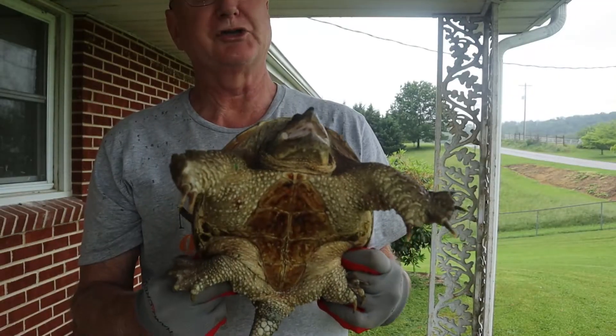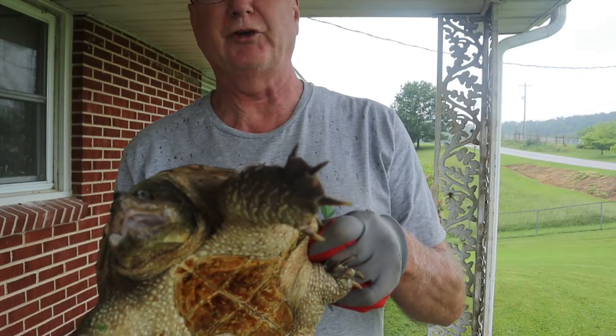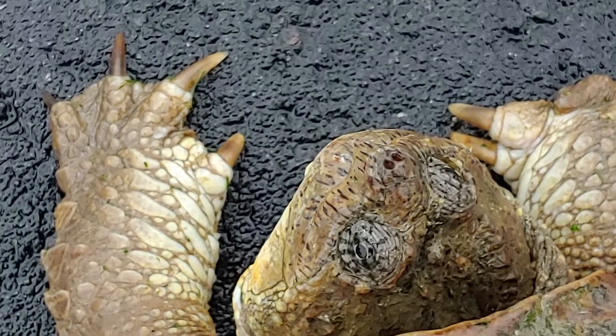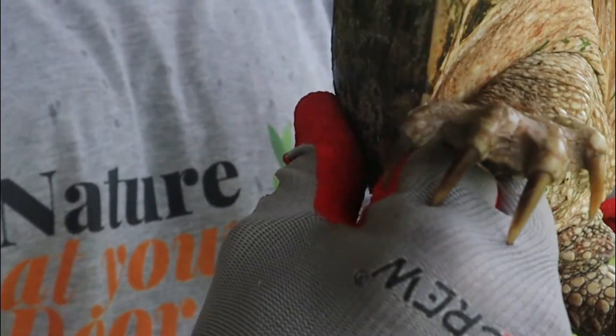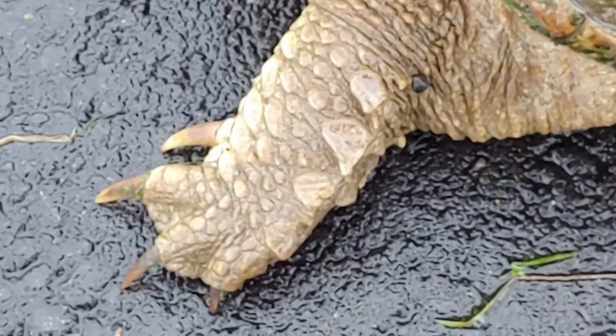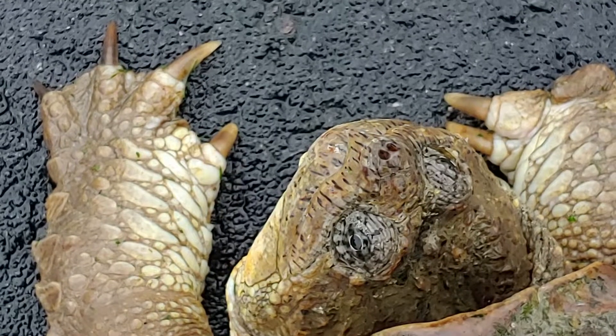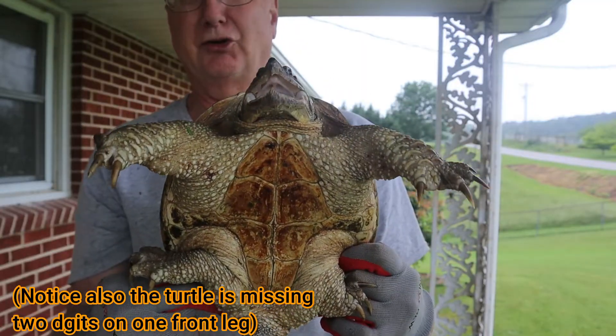I wanted to show you some close-ups of the turtle's feet and the big claws on them. You can see these claws, and I'm protected by my gloves. I'd really suggest that if you're picking up a snapping turtle crossing a road, don't do it without some sturdy gloves to protect yourself.